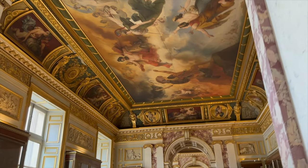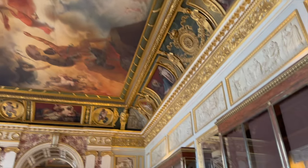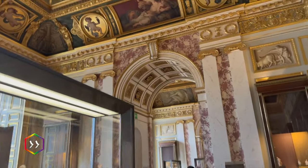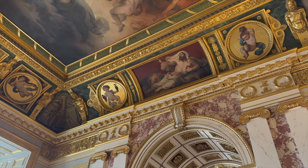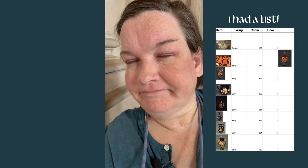Part of the fun of the Louvre is that there's also art on the ceilings. So I came all the way down that beautiful hallway, ready to go visit the Greek section again — and all of the rooms are closed. Every one of them.